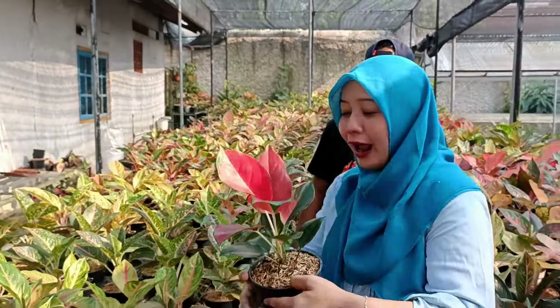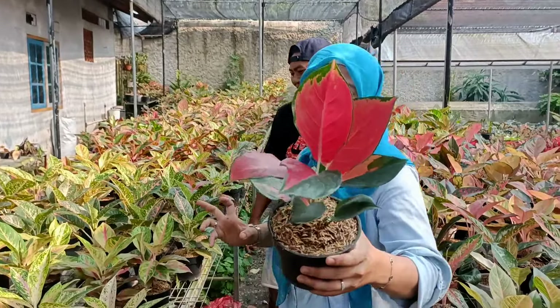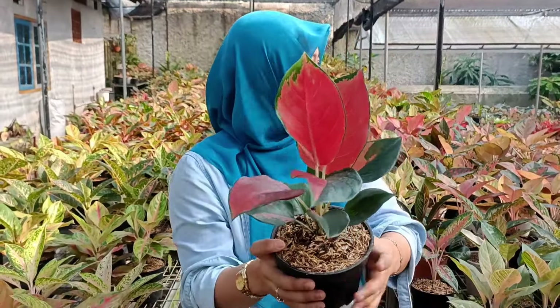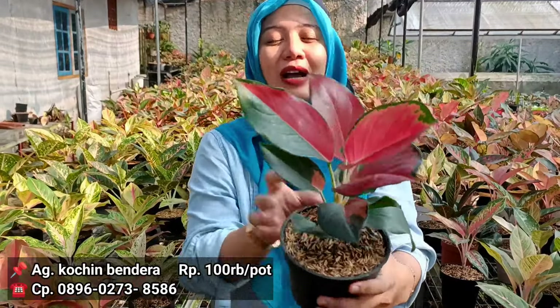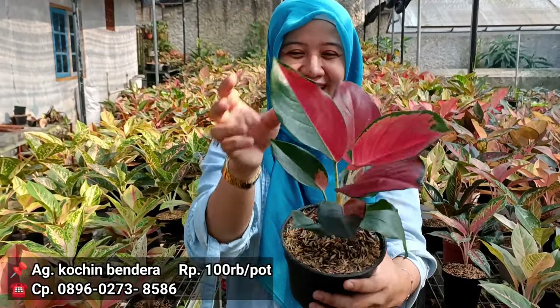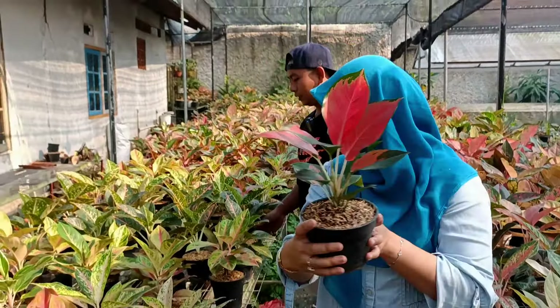Ini ada Cocin Blank? Cocin Blank, oh bendera. Rasanya disebut bendera. Di harga berapa tuh Bang Ali? 100 ribu rupiah. Tinggi. Dan memang dia perpaduan Blank itu karakternya warna unik. Oke lanjut, cuma ada satu.